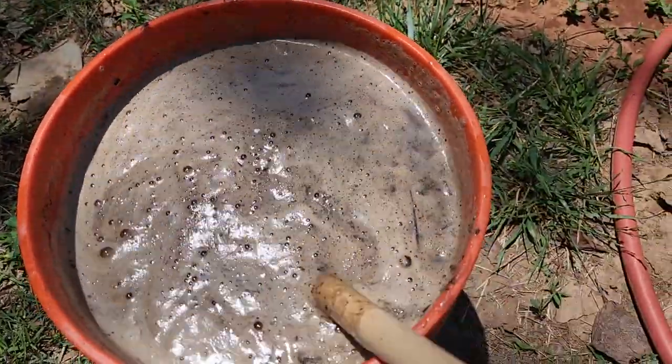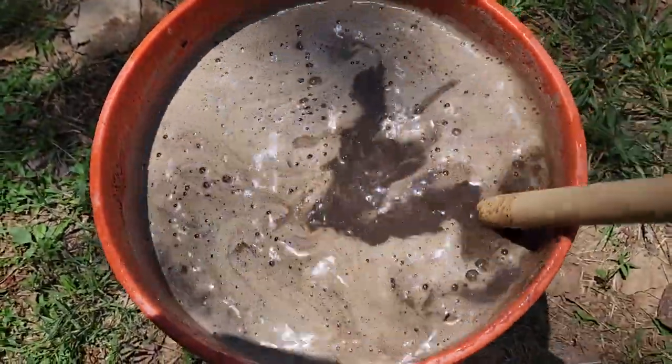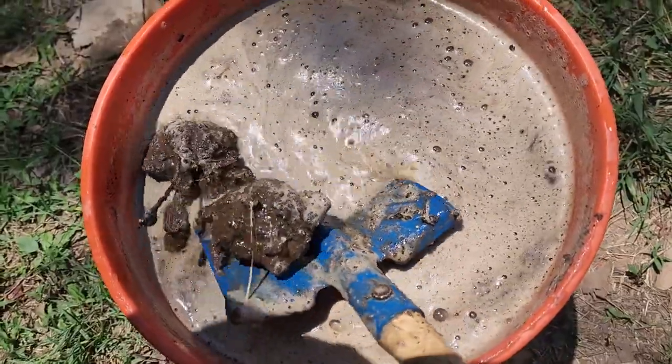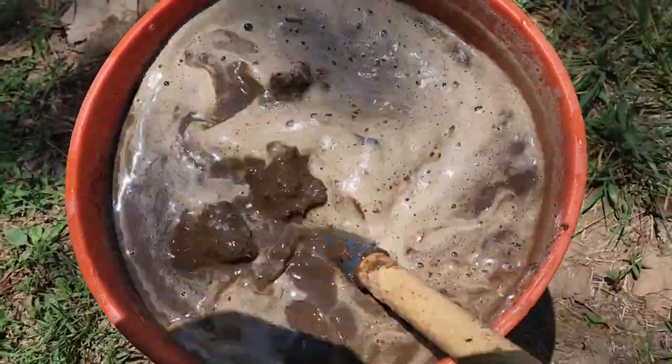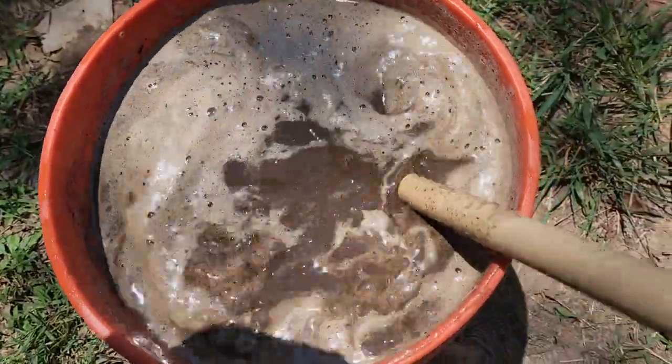Y'all, please don't tell the kids I'm using their shovel to mix up my poop soup. All right, I've got all the big chunks pretty much broken — a couple of little pieces still left. I'm going to go put this right in the cornfield.